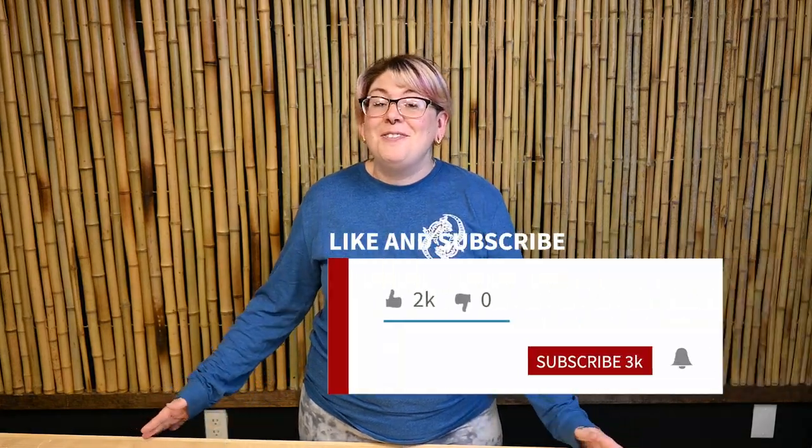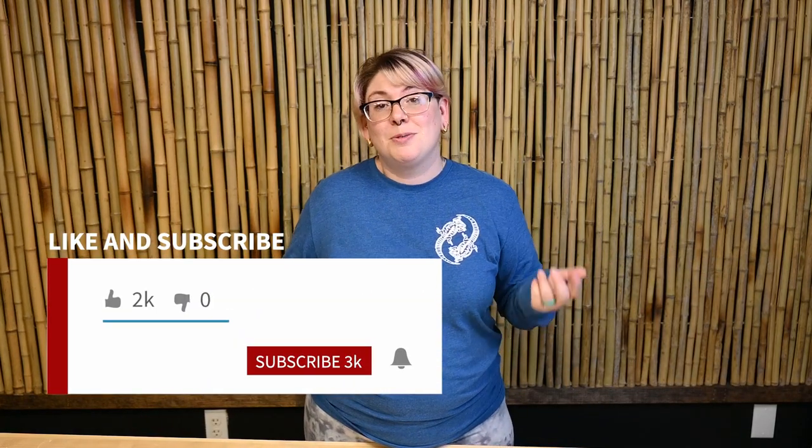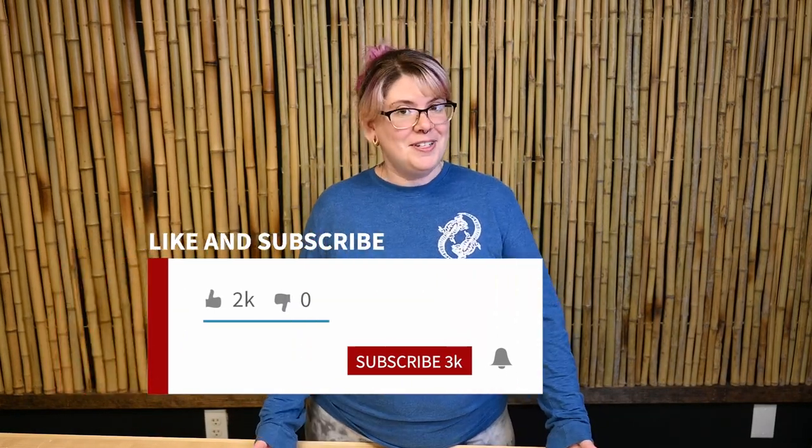This concludes our 2021 reptile room tour. We hope that you enjoyed it. If you did, like this video and subscribe to our YouTube channel. I'd love to hear what animals you guys keep at home or even in your office — please let me know by commenting below. We post tons about our animals on our other social media platforms like Facebook, Instagram, and TikTok. Thanks for watching!